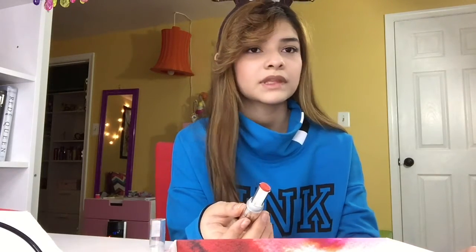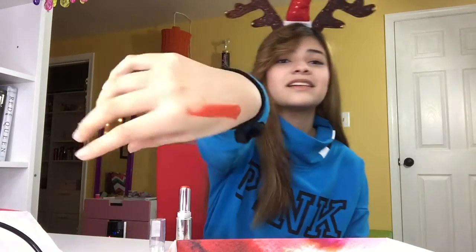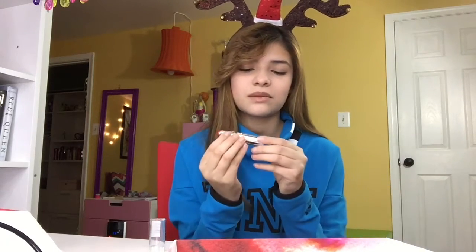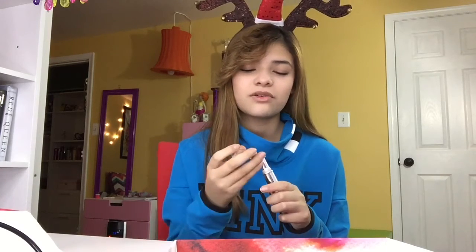Next, this is lipstick. If you guys don't know this about me, I love red lipstick so much. That is such a nice color! It's a long-lasting lipstick too — it doesn't chap or anything, and it also moisturizes your lips. I love that.